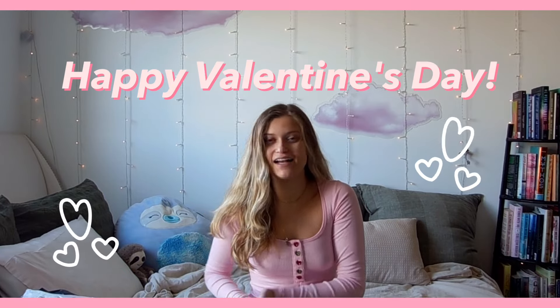Hi YouTube, so today I have a little haul for you guys. I'm posting this on Valentine's Day, so happy Valentine's Day! Let's just get right into it. Right now I only have two packages, but I have more being delivered.